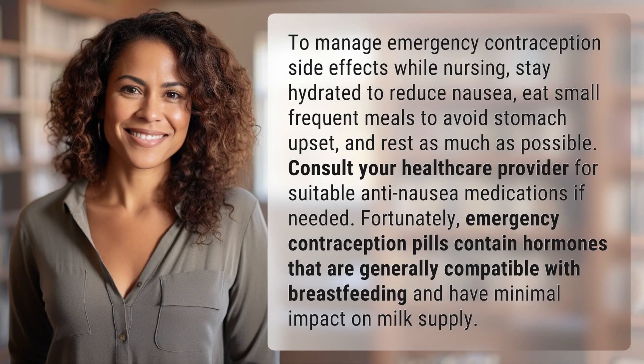To manage emergency contraception side effects while nursing, stay hydrated to reduce nausea, eat small frequent meals to avoid stomach upset, and rest as much as possible. Consult your healthcare provider for suitable anti-nausea medications if needed.